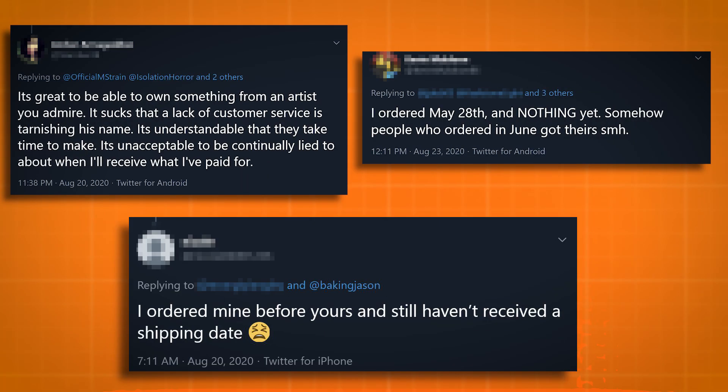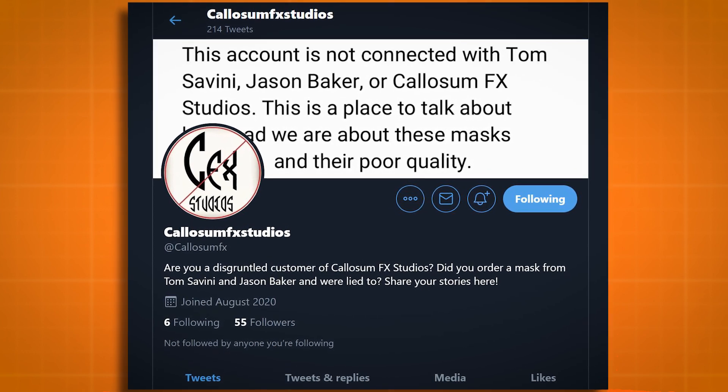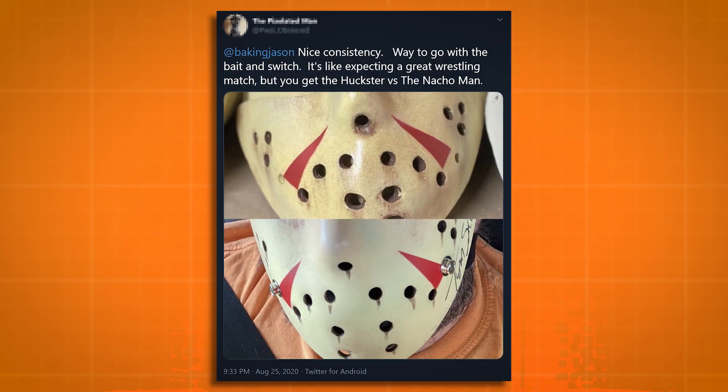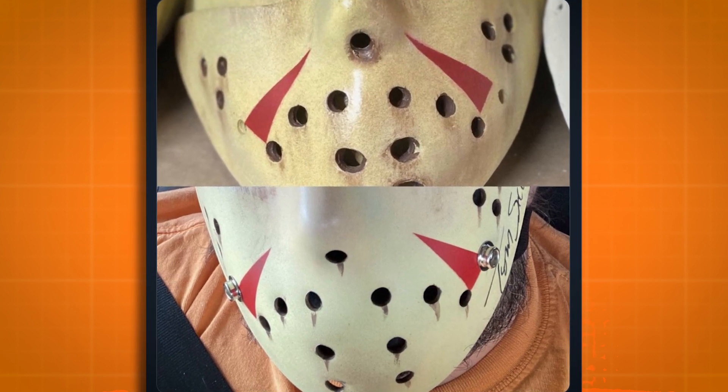By this time, Twitter was ablaze with outrage. Tweets complained about the delays, and how some people who ordered in June received their masks while people who ordered in May were still empty handed. There was even an account created where people could just go to complain about their masks and their orders. On top of all this, the quality of the latest batch of masks had gone to hell. Some were so bad that they belonged at the bottom of Crystal Lake. If I had gotten one of these, I would have felt as ripped off as somebody watching Part Five for the first time, expecting Jason but getting Roy.